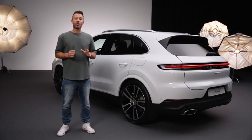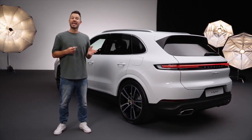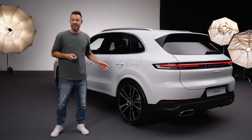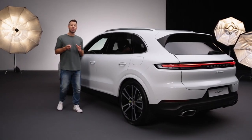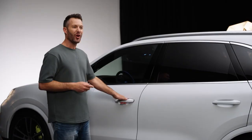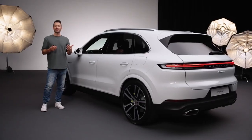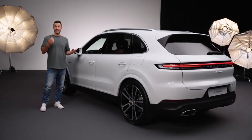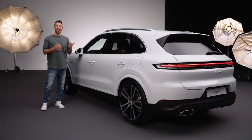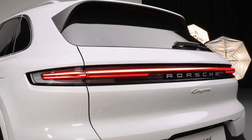With comfort access all four doors and the tailgate are equipped with a proximity sensor, indicated by this symbol. To unlock your Cayenne you simply need to put your hand around the door handle like this and the car unlocks. The sensor picks up the signal from your hand, communicates with the key in your pocket, and unlocks the vehicle. The warning lights blink up once to show that the vehicle is now unlocked.